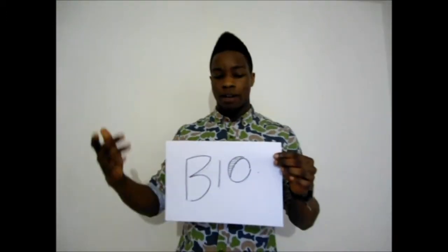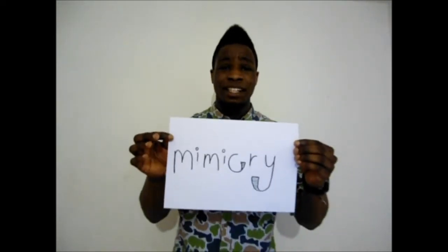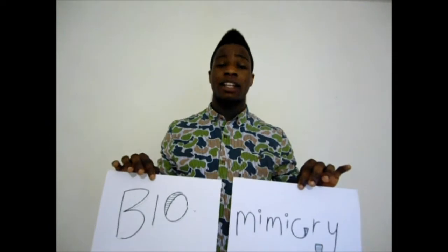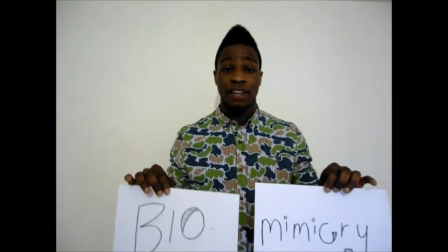And it doesn't stop there. Engineers and nature lovers are consistently looking for new superpowers in animals. Bio — life, nature, animals. Mimicry — to mimic, imitation. And together, they mean the study of animals to produce technologies and products that are the front line of innovation.